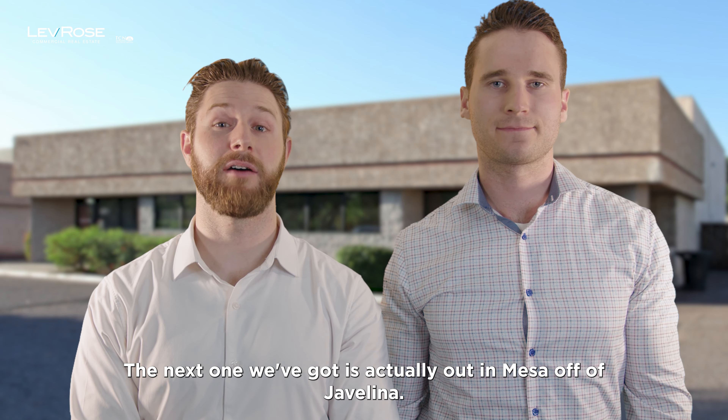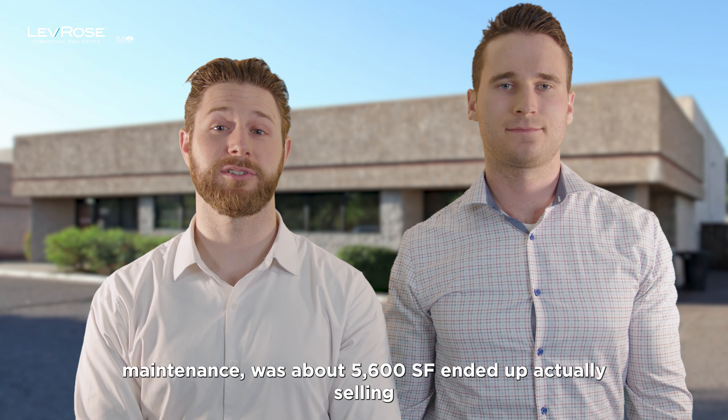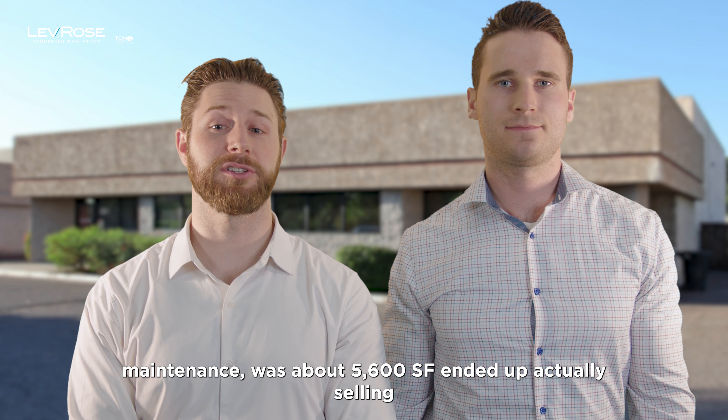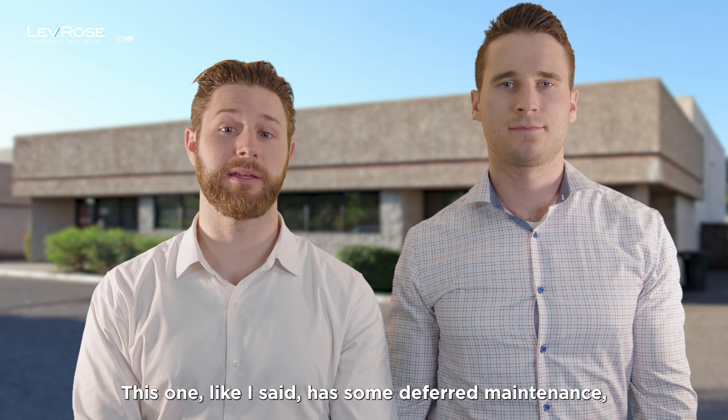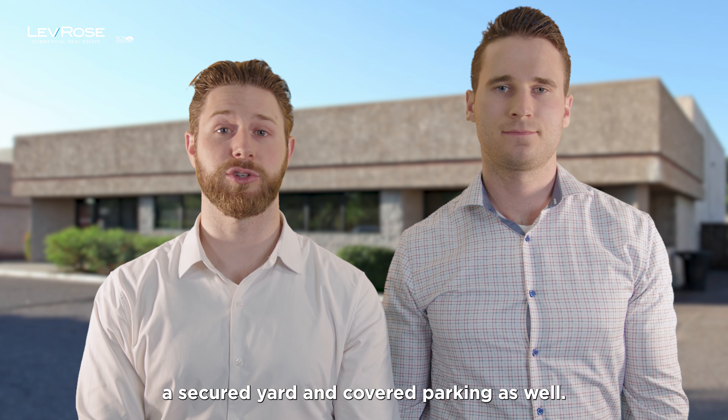The next one is out in Mesa off of Javelina. This one actually had a little bit of deferred maintenance. It was about 5,600 square feet and ended up selling for $213 a square foot at $1.2 million. It has two grade-level doors, a secured yard, and covered parking as well.